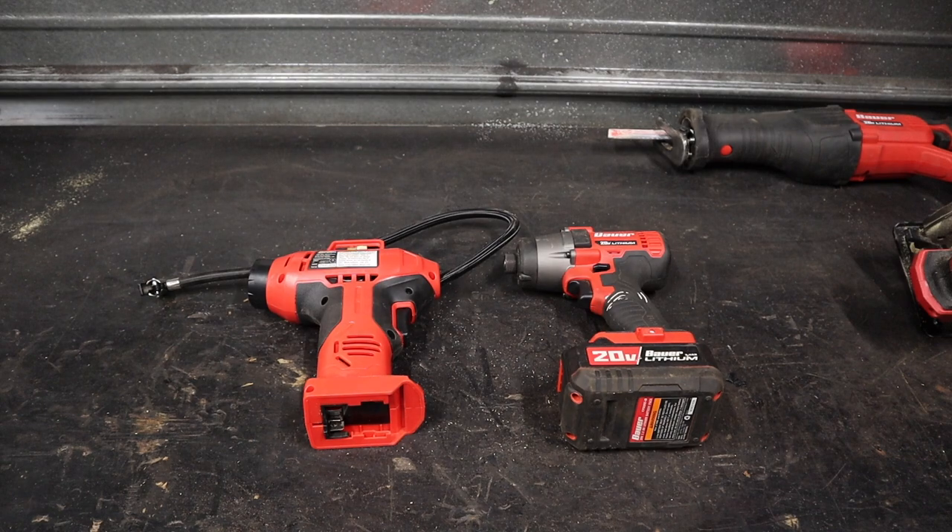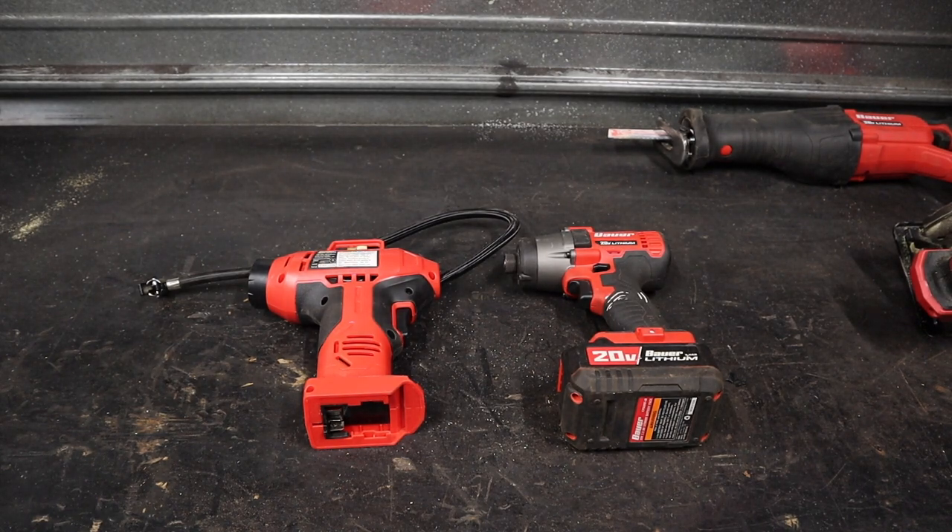I'm not comparing them to DeWalt or Milwaukee or Makita. I'm not saying go throw those in the trash and pick up Bauer. I don't think they are necessarily tool-for-tool on par with Milwaukee or those other brands, but they're not priced there whatsoever. These are over a third the cost of a lot of the Milwaukee tools, and they are at the very least decent performing, decent quality tools that look good.